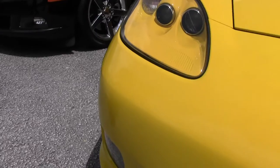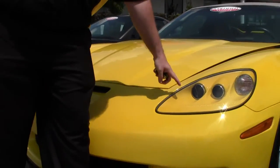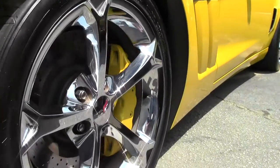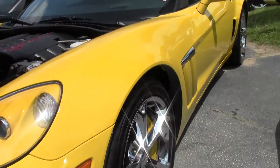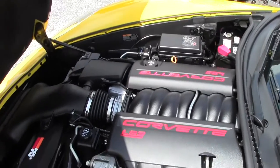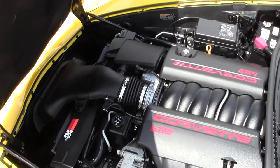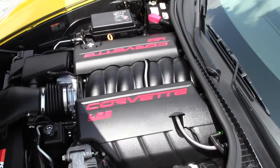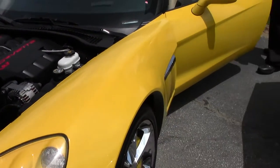The paint on the car is in excellent shape, as well as nice clear lenses in the front, and the beautiful chrome Grand Sport wheels. The LS3, 430 horsepower — this is a 436, so it has the dual mode exhaust.